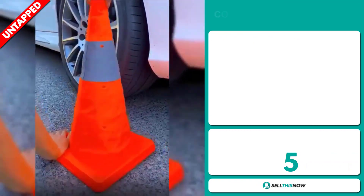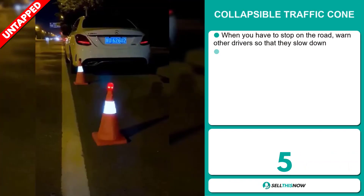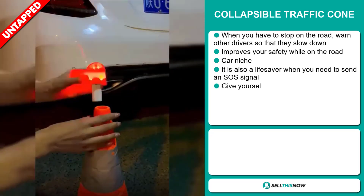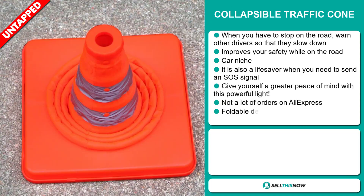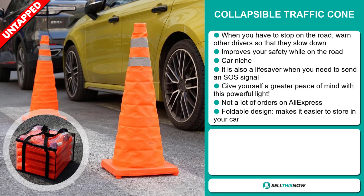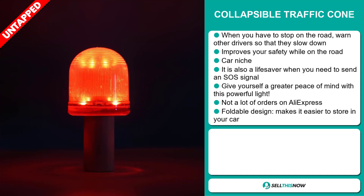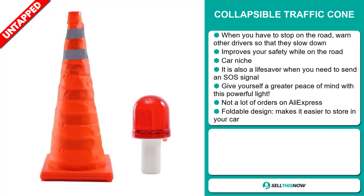Our next product is the Collapsible Traffic Cone. This is ideal when you have to stop on the road and warn other drivers to slow down. It improves your safety while on the road, falls under the car niche market, and is also a lifesaver when you need to send an SOS signal. It gives you greater peace of mind with this powerful light. We also think it has a lot of untapped potential — so far there haven't been many orders on AliExpress, so you could definitely take advantage of this.